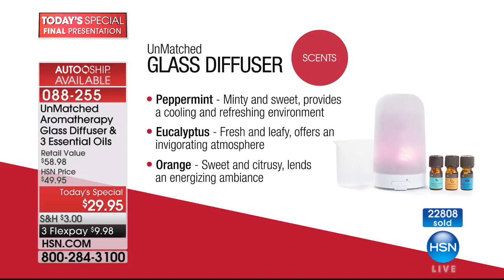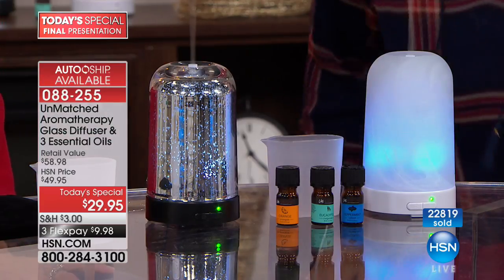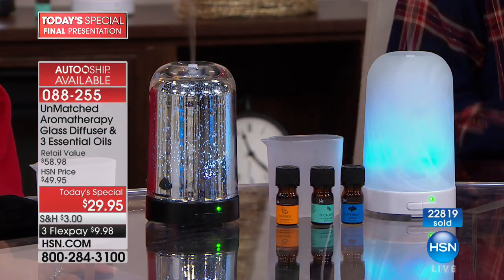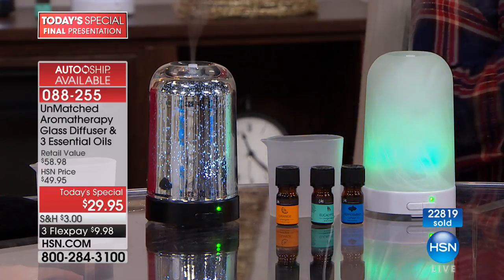You receive peppermint, eucalyptus, and orange in your first shipment, which gives you ideas about how it affects your mood and thoughts. You can try it out and then expand. With the auto-ship program, it's getting very limited — last call on the frosted, we've maybe got 200 left, and then it'll only be available in a single shipment.